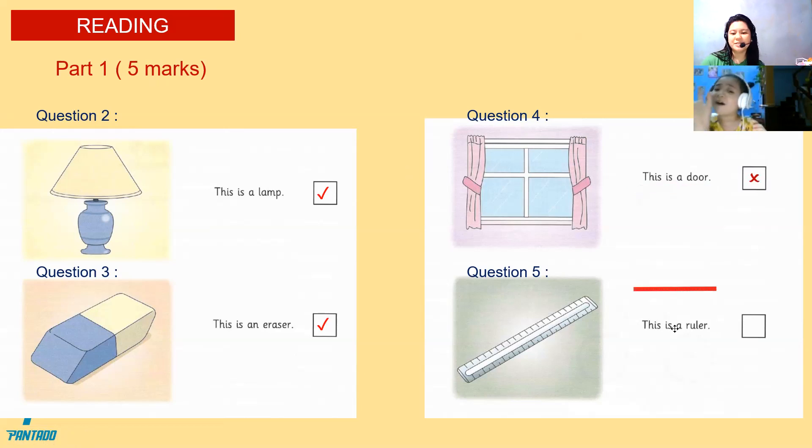Let's proceed now. Is this again? Is it my door? No. That's a window. That's why your answer is correct. Question number five: this is a ruler. Is it a check or an X? Is that a ruler? Yes. Very good, Christy.